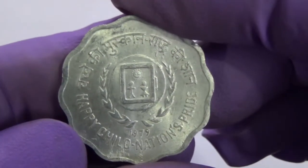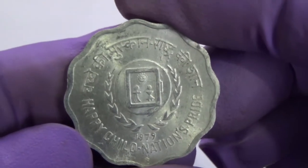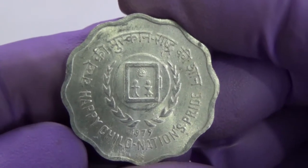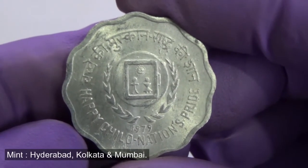This coin is made of aluminum. The diameter of this coin is 26 millimeters and it weighs 2.3 grams. The coin is scalloped shaped with 12 notches.